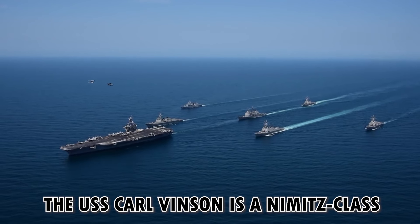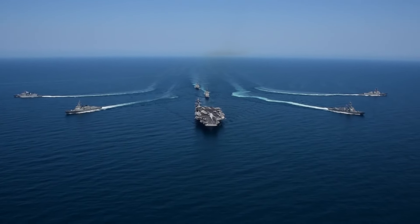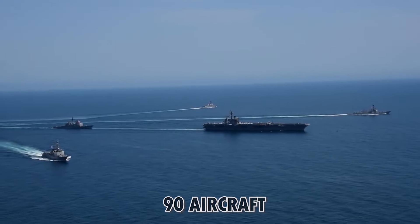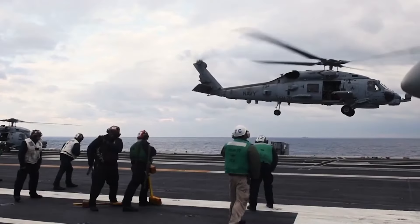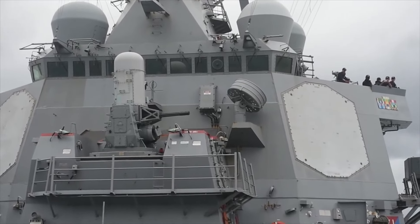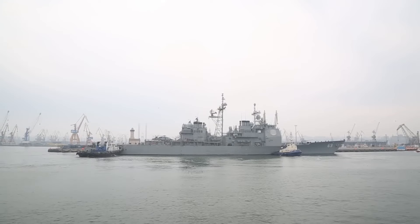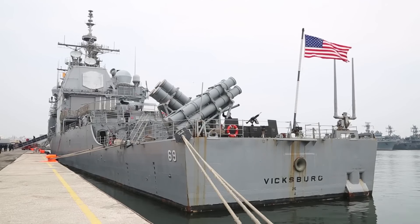The USS Carl Vinson is a Nimitz-class aircraft carrier and the flagship of the Carl Vinson Carrier Strike Group. It comes armed with a wide array of guns, missiles, and aircraft, with the capacity to carry 90 aircraft. The Nimitz class is fueled by two nuclear reactors, providing a maximum speed of more than 30 knots. 20-millimeter Phalanx CIWS missile defense cannons, RAMs, and NATO RIM-7 Sea Sparrow missile launchers for anti-ship and anti-aircraft usage are mounted on the ship to defend against any potential threats.